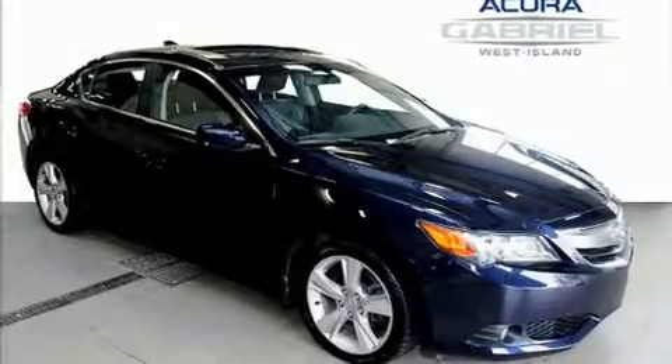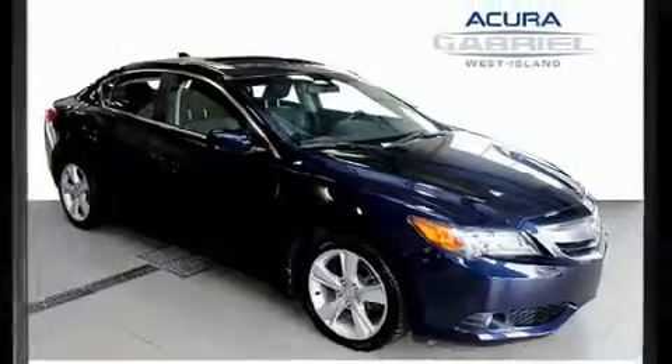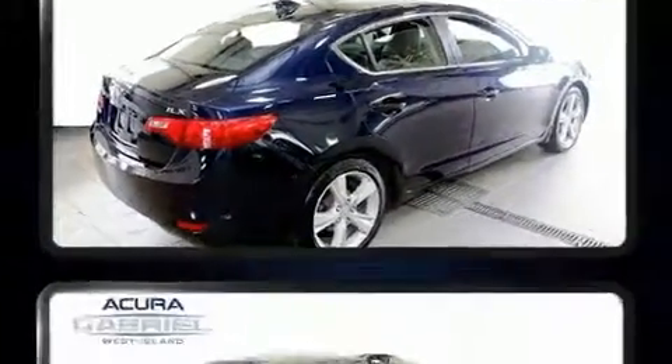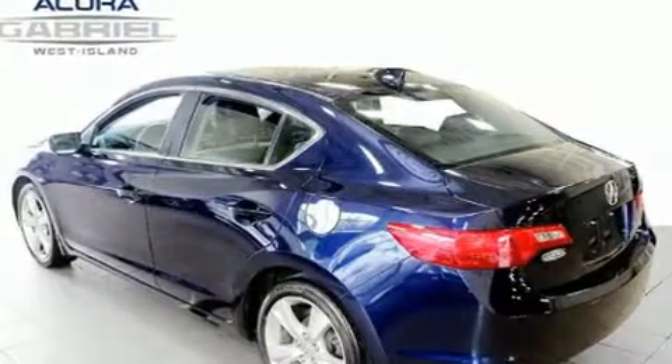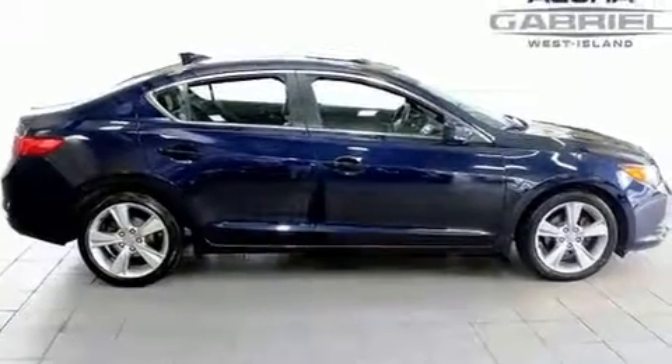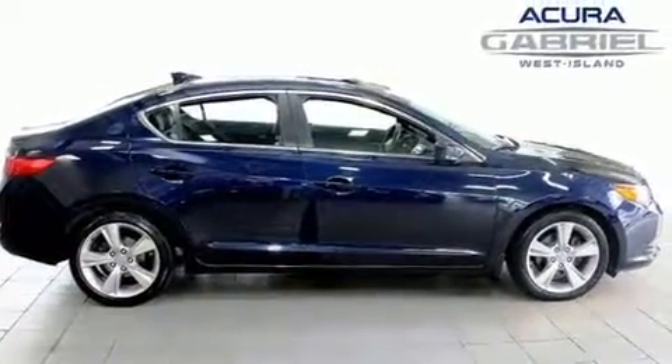You can expect a lot from the 2014 Acura ILX. This four-door, five-passenger sedan has just recently passed the 50,000 kilometer mark. It features a front-wheel drive platform, an automatic transmission, and a two-liter four-cylinder engine.